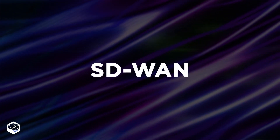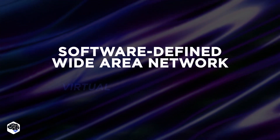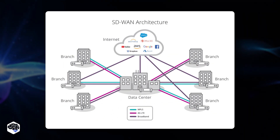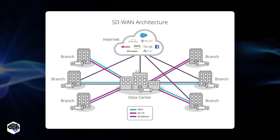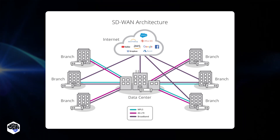The third type is SD-WAN. SD-WAN, a software-defined Wide Area Network, is a virtual or cloud-based WAN configured and managed using software programs. This enables much better and secure connections, while eliminating the need for hardware monitoring of computer networks. It offers more flexibility than traditional WAN, with improved bandwidth efficiency, business productivity, and lower IT costs.